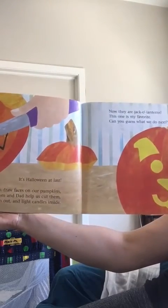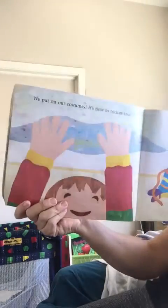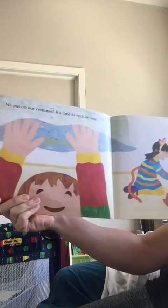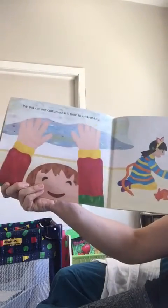Can you guess what we do next? We put on our costumes. It's time to trick-or-treat. Happy Halloween!